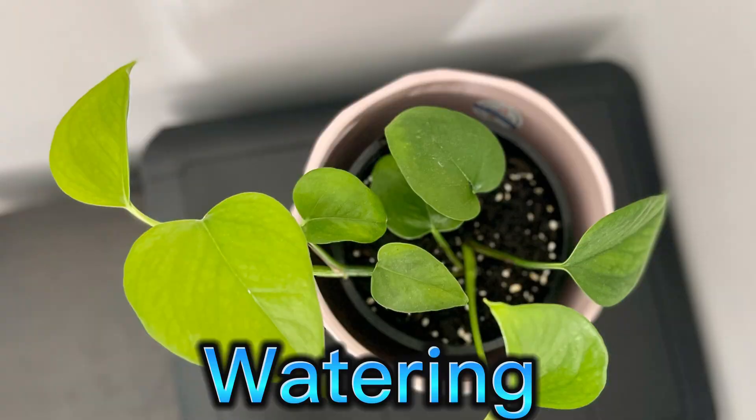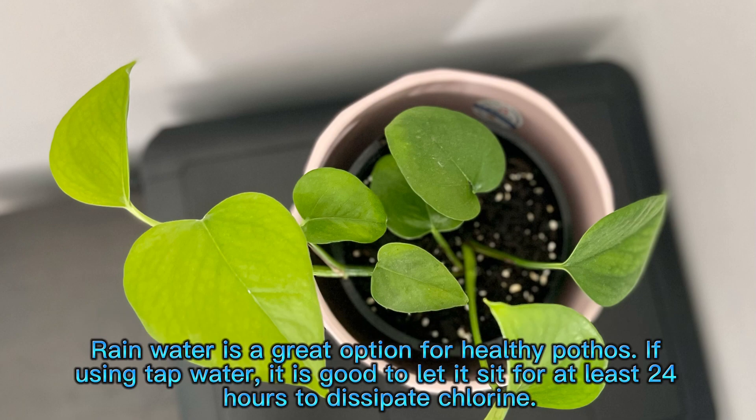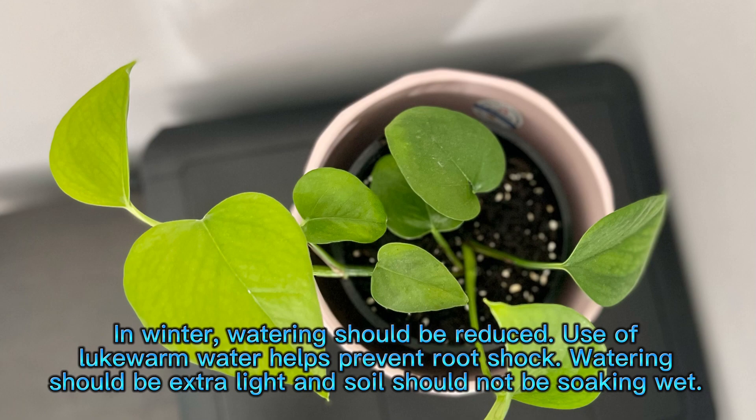Watering. Pothos should be watered when the top few inches of the soil are dry. Plants should be watered thoroughly until water comes out through the drainage holes. Rain water is a great option for healthy pothos. If using tap water, it is good to let it sit for at least 24 hours to dissipate chlorine. In winter, watering should be reduced. Use of lukewarm water helps prevent root shock, and watering should be extra light — soil should not be soaking wet.